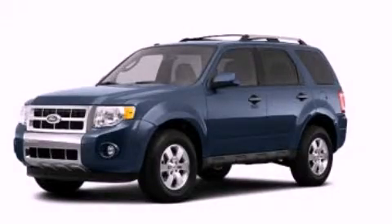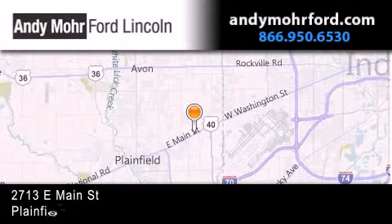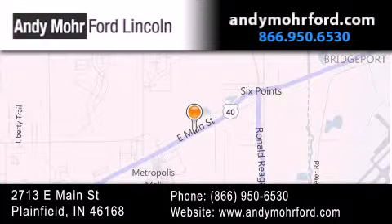Contact us today to arrange your test drive. Andy Moore Ford Lincoln is the place to find new Ford and Lincoln cars and trucks and pre-owned vehicles in Indianapolis. You can search our new and pre-owned inventory online, get new car pricing,